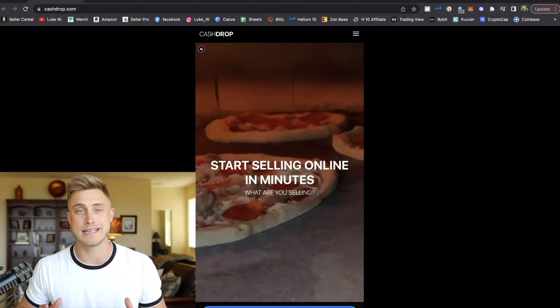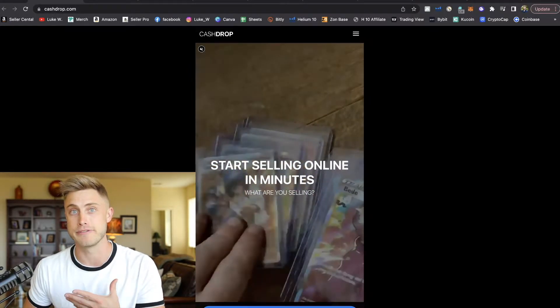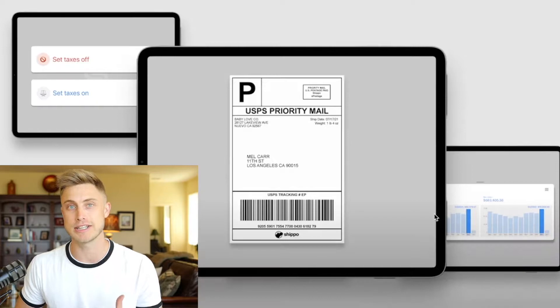What makes this different from eBay, Etsy, and other marketplaces like Shopify is not only that it's completely free to set up the storefront, but there's absolutely no monthly charges and you're able to sell anything you want by setting up a simple link in your bio that will lead you to your storefront. It also gives you the power of shipping logistics in the palm of your hand.